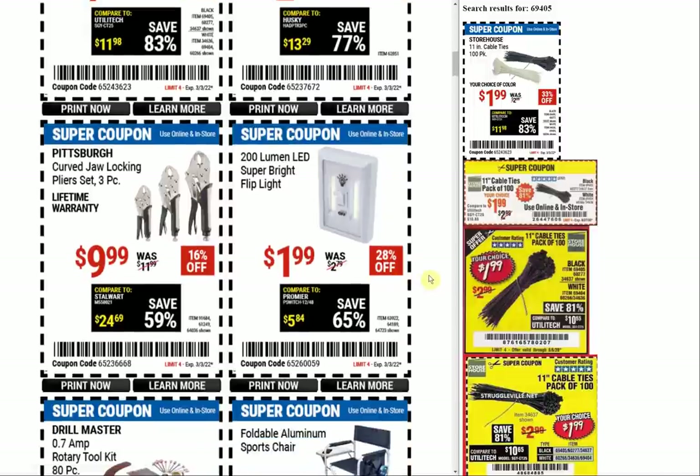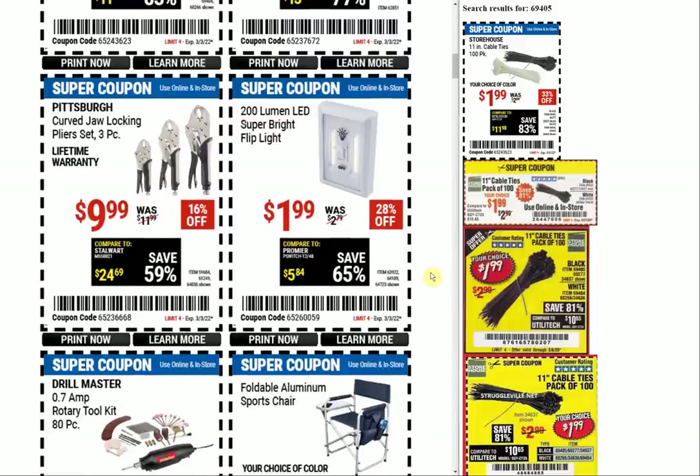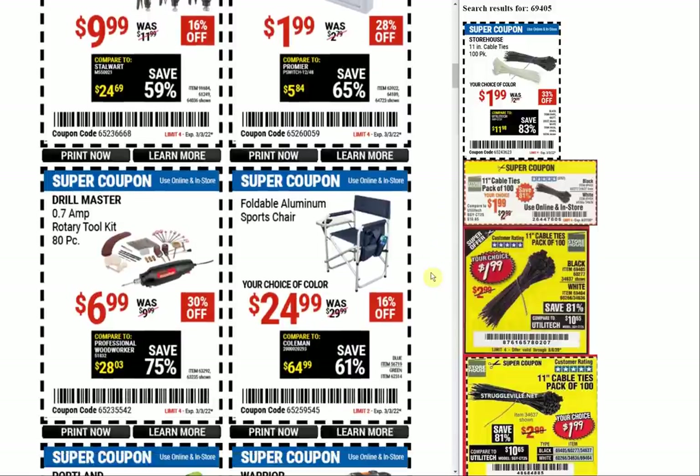The locking plier set at $9.99 — the old coupon price used to always be $6.99, so we've gone up a little bit on that one. The super bright flip light: remember that was a free item when it first came out, and sometimes we see the coupon at $2.99, so $1.99 is okay. But I liked it more when it first came out; now I feel like it's lost its luster.